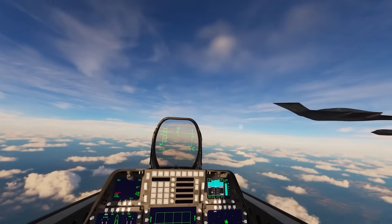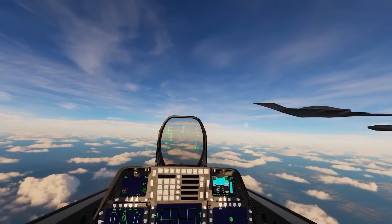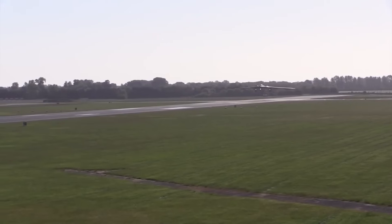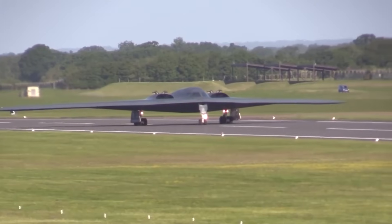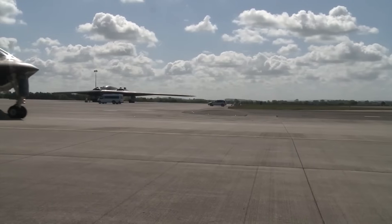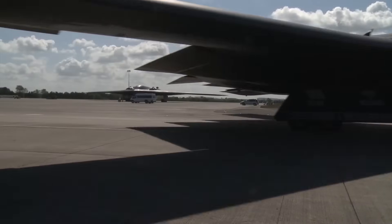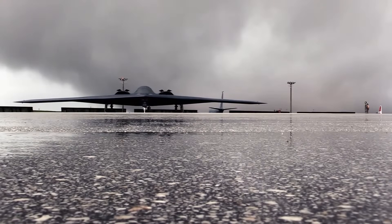So the B-21 will be less expensive than the B-2 Spirit due to advancements in technology and production techniques. And it will also be better. The B-2 program has already seen remarkable developments, and it remains unmatched in the skies. Enhancing this already legendary system ensures the B-21 will be a force to be reckoned with for decades, even after the last B-2 retires from service.